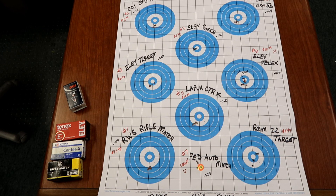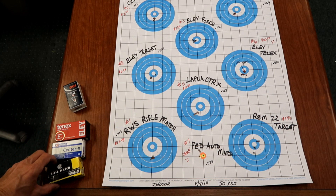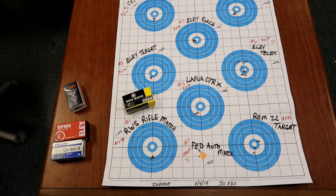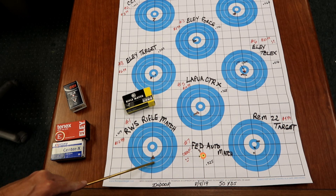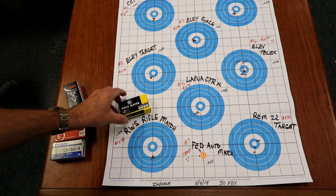We had a good visit to the range. Spent a lot of time working with these different ammos. After running about 10 fouling shots downrange with some CCI Standard Velocity, we went ahead and started our test. In first place was the RWS Rifle Match — we hadn't shot this before. It was $12.99 a box, a really nice grouping at .219. We'll probably be shooting some more of this.